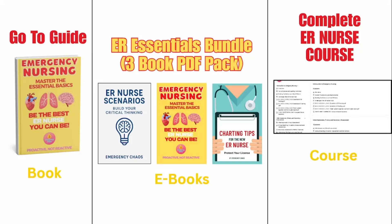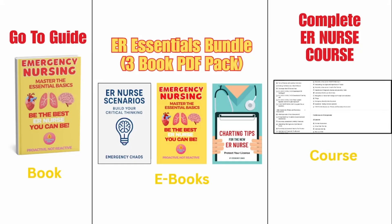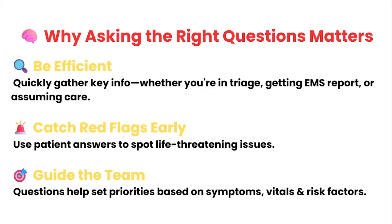After the video, if you want everything in one place to help you grow faster, feel more prepared, and become a confident ER nurse, you can check out our resources. Links are below.